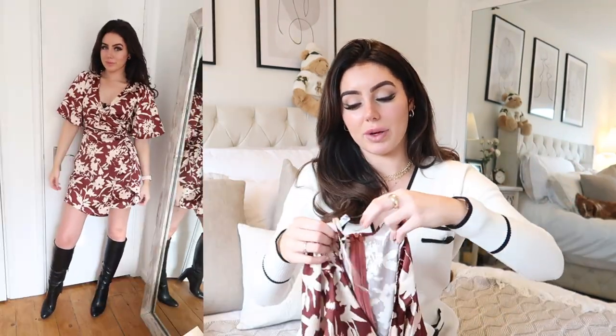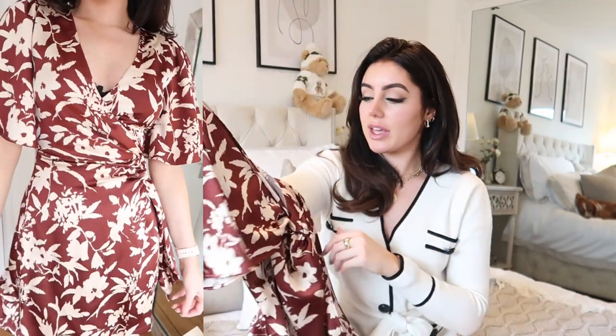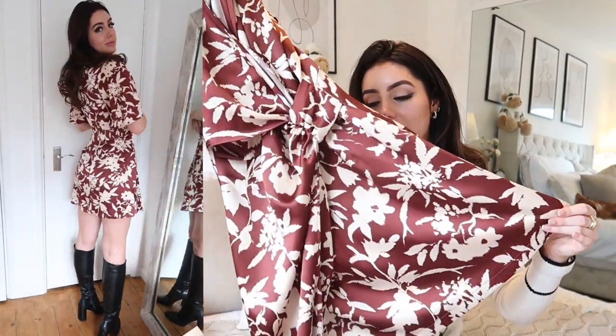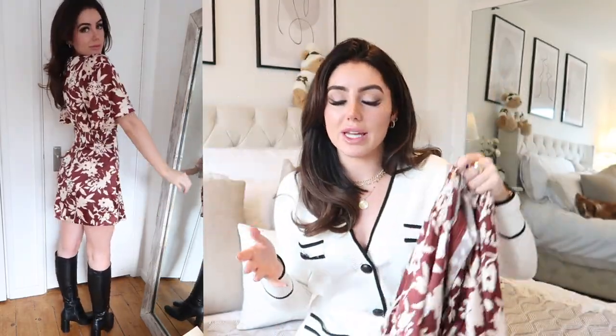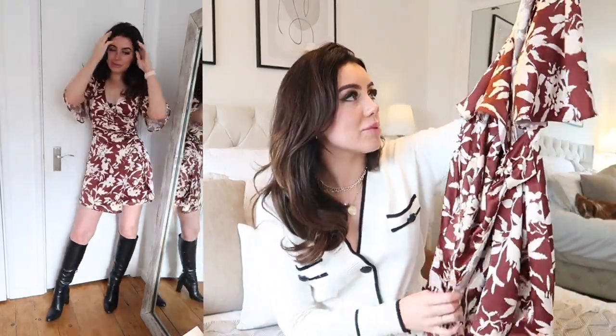Just for reference, I usually wear an extra small in Zara and Mango, and I'm 5'7". This dress is gorgeous — I love the sleeves, they're stunning, and I love the wrap detail around the front. I suffer with bloating as I'm allergic to gluten and dairy, and the wrap detail around the tummy can disguise any bloating after a big meal, which is perfect for Christmas day. It's silk, feels so soft, washes really well, and it's just such a classic, beautiful, pretty dress.